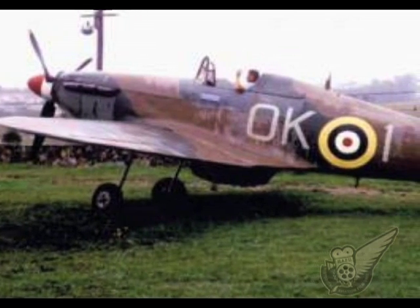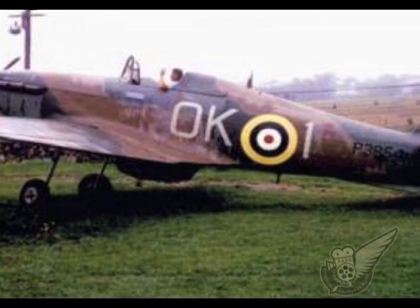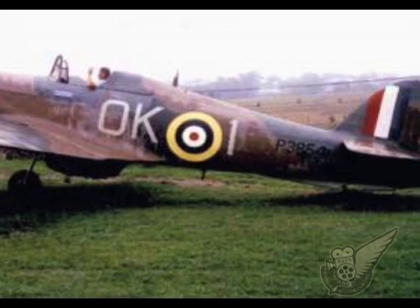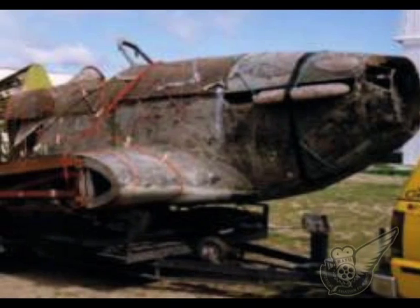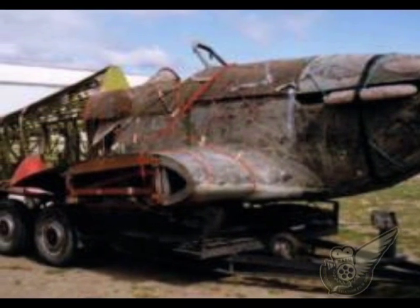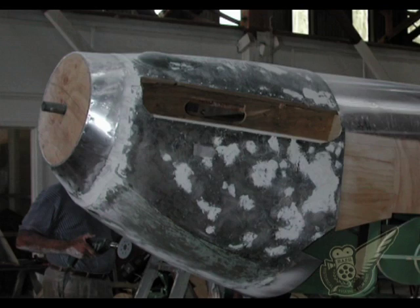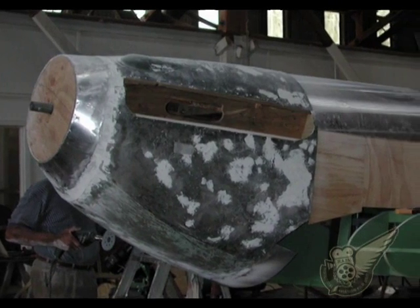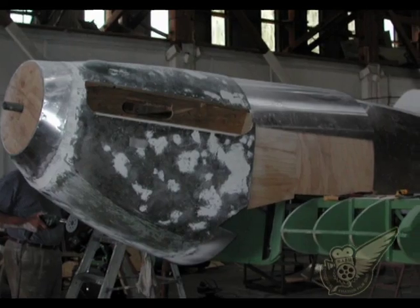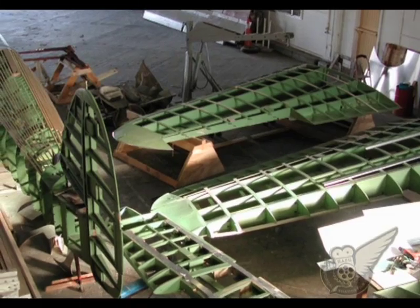Bought to New Zealand by Sir Keith Park after the movie was completed, and initially displayed at Motat in Auckland, the Marlborough Warbirds Association purchased the aircraft in a rather sad state in 2001. After an 18-month complete strip-down and rebuild restoration, which included the replacement of the original fibreglass skin with aluminium and fabric, the aircraft emerged from the Marlborough Aeroclub hangar in great condition.